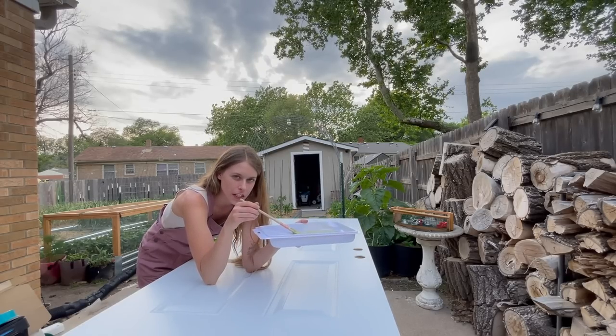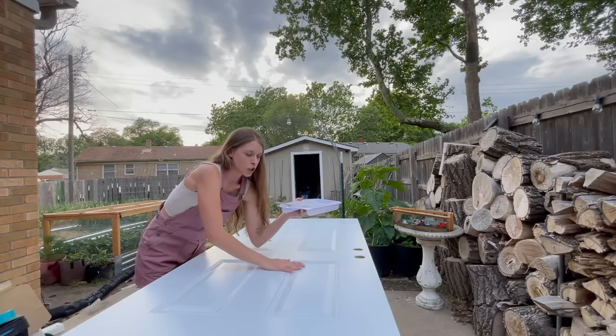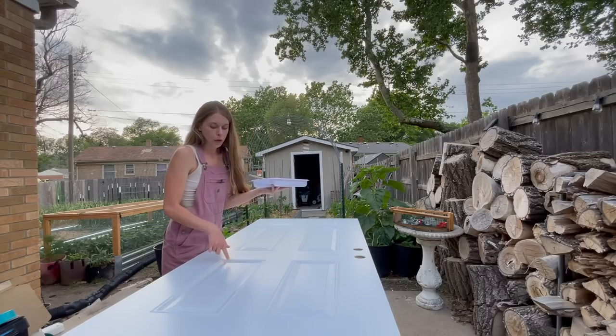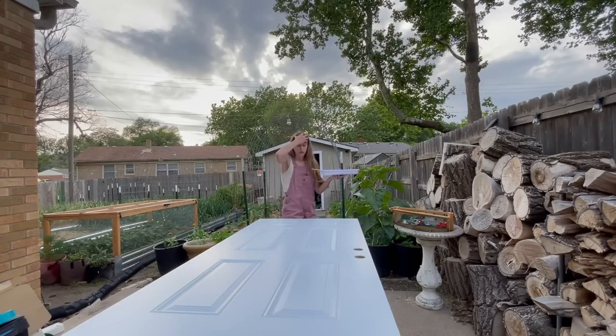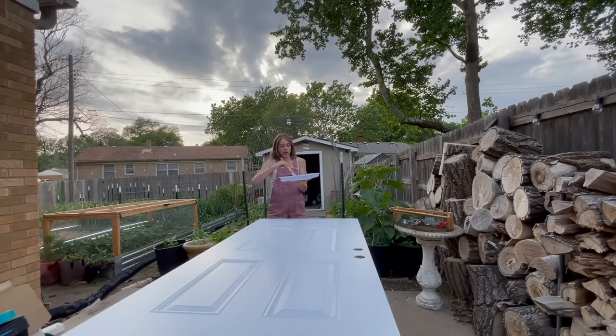My husband and my sister also agreed they liked this green. I brought a handful of greens home. Since this has a texture to it — I don't know what those little squares on the door are called, but if you do let me know — I'm going to go through with a paintbrush first and then roll. I think that'll be the best way to do it. I've never painted a door before, but we're about to find out how this is going to go.